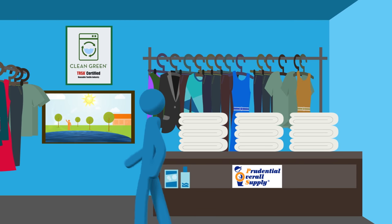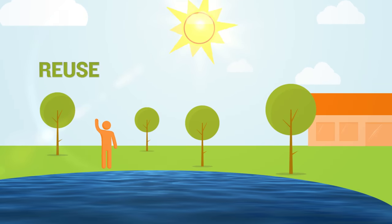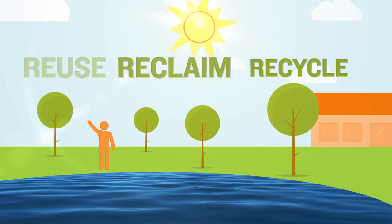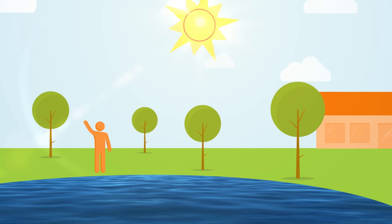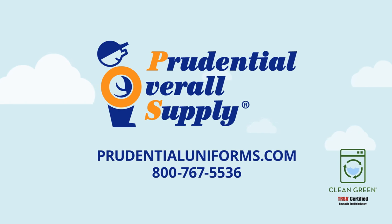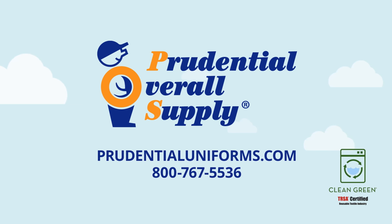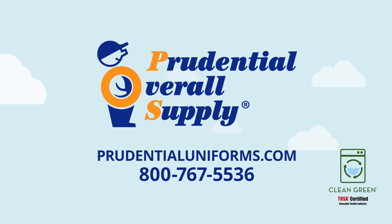Businesses need launderers that demonstrate responsible leadership in sustainability and conservation through reusing, reclaiming, and recycling resources. To partner with a Clean Green certified distributor of high-quality work uniforms and textiles, visit Prudential Overall Supply at prudentialuniforms.com or call us at 800-767-5536.